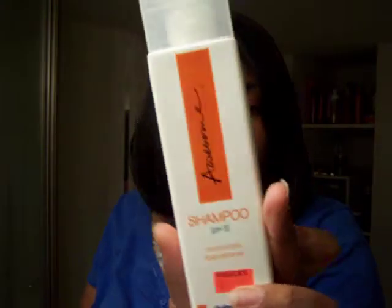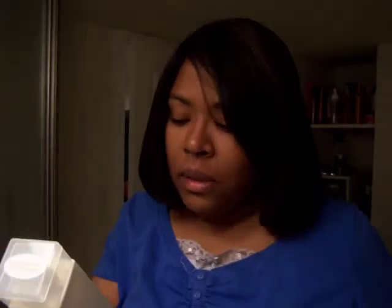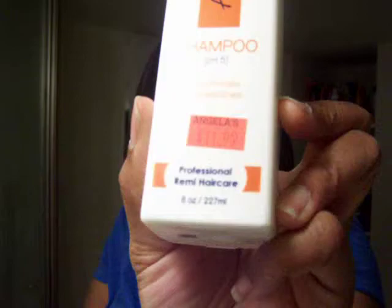I heard someone at school talk about a Remy shampoo. The conditioner was $13.99 and the shampoo was $11.99. It's called Awesome Classic Care — a shampoo and conditioner for professional Remy hair care. I just got it from my regular beauty supply store.